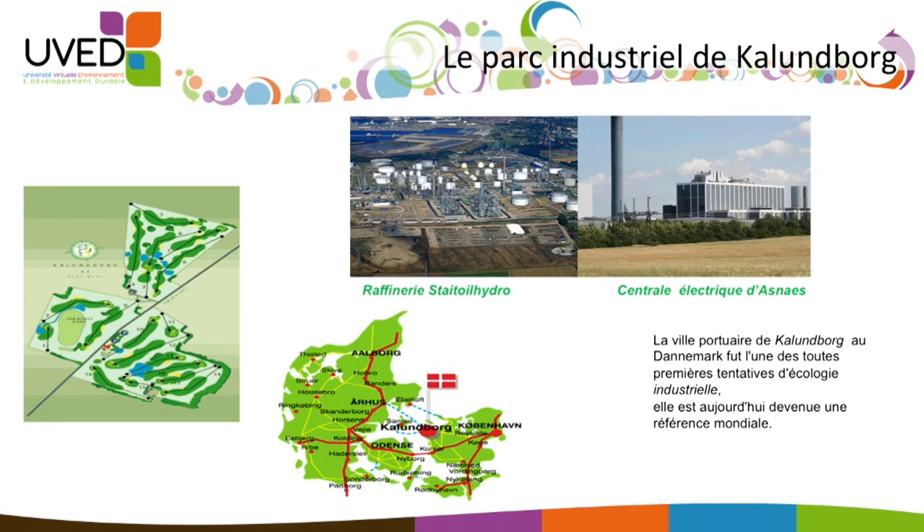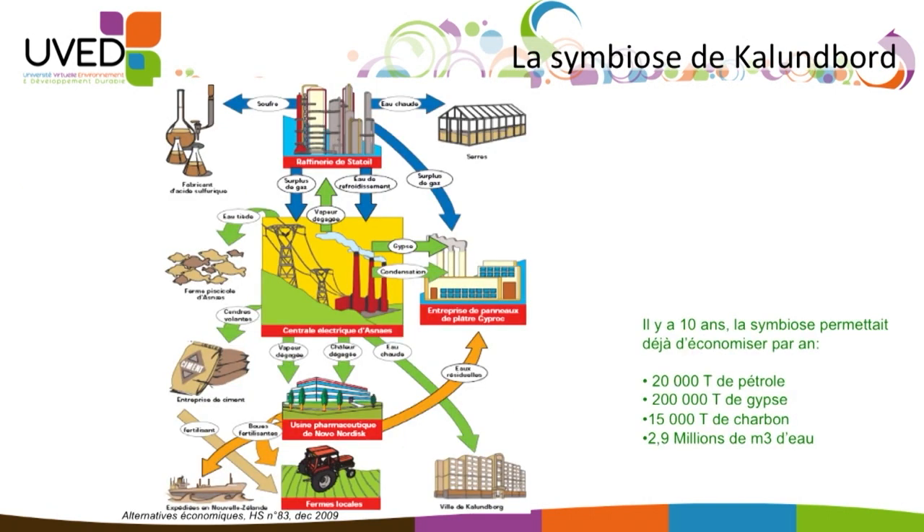Kalundborg was one of the very first trials for industrial ecology and it's become a global reference now. Industrial ecology would have never been the same hadn't we discovered this exemplary application of these principles. It's all about recycling the waste from neighboring activities to create a genuine industrial ecosystem in which each company uses the waste from others.